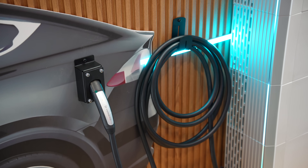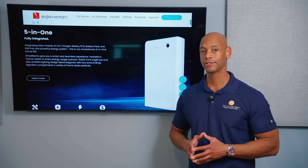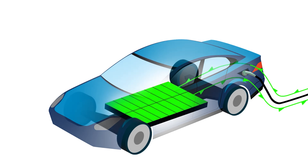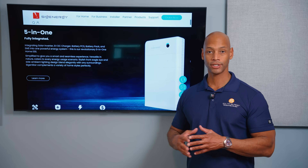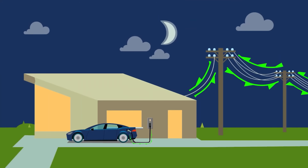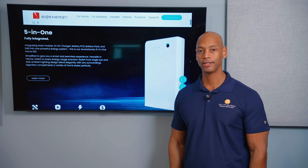SygenStore was the first to integrate a truly bi-directional DC EV charger. For electric vehicle owners with bi-directional capable vehicles, you can interface your EV with the SygenStore system. Not only can you charge the vehicle using solar or grid power, but with bi-directional charging you can pull energy out of the vehicle battery during a prolonged grid blackout for additional backup runtime, or sell that energy to the utility during peak demand periods.